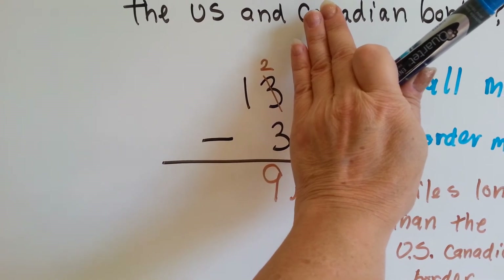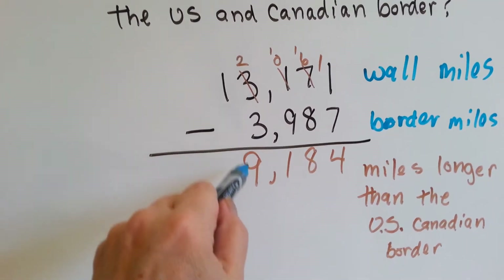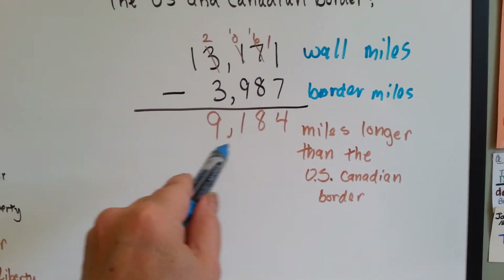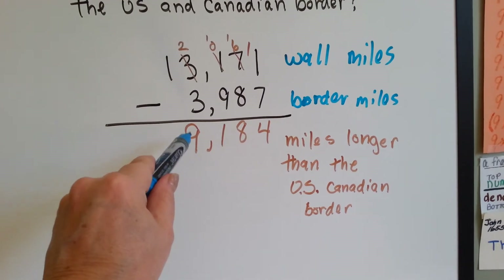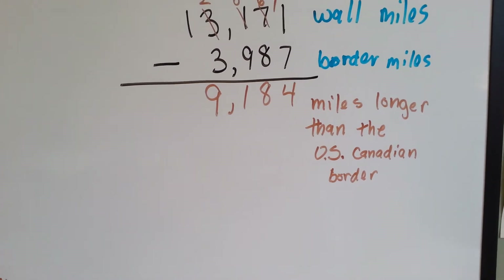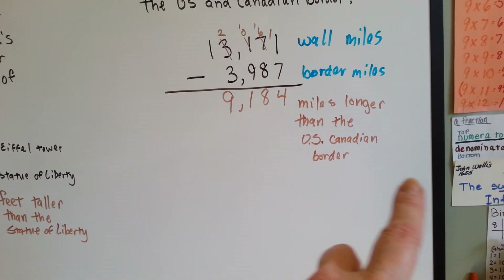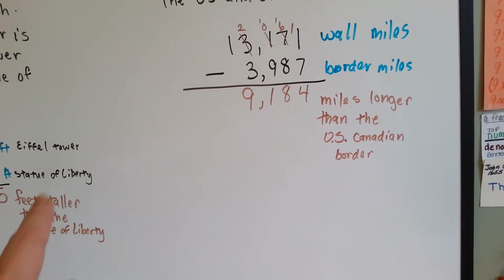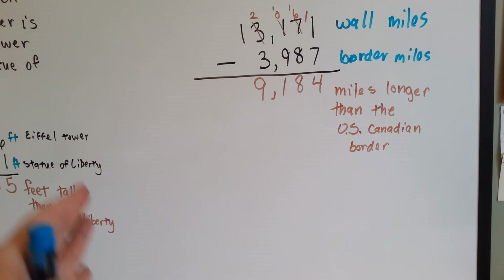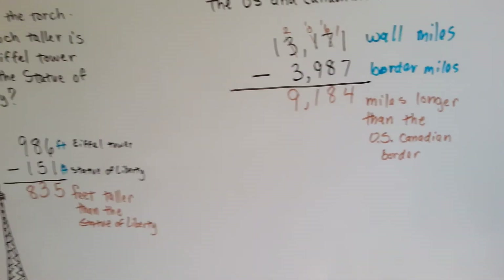What's 12 take away 3? 12, 11, 10, 9 — 12 take away 3 is 9. So the Great Wall of China is 9,184 miles longer than the U.S. and Canadian border. We're not counting Alaska, just across the main part of the U.S. from Washington State to Maine, straight across like that — not counting Alaska.